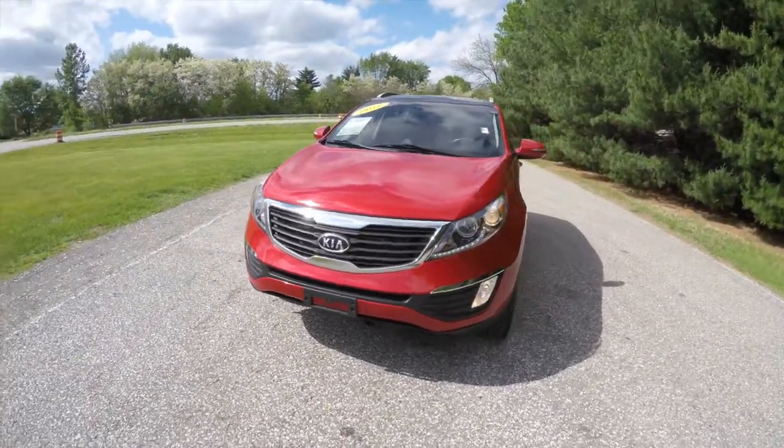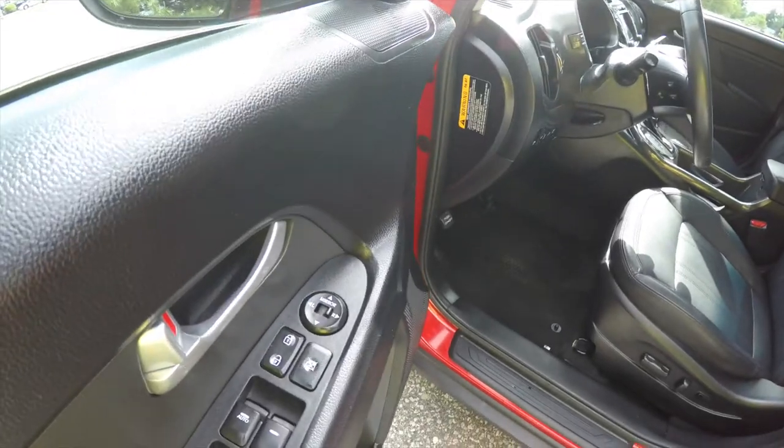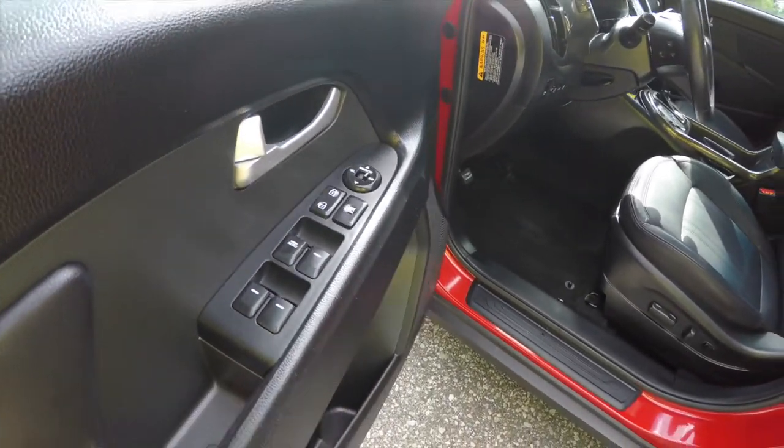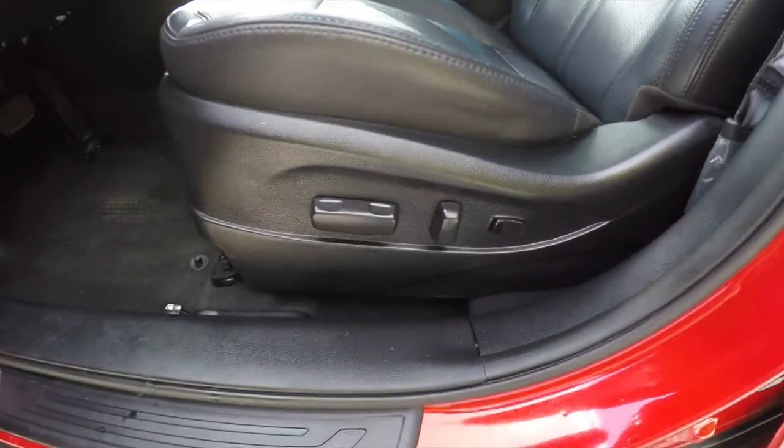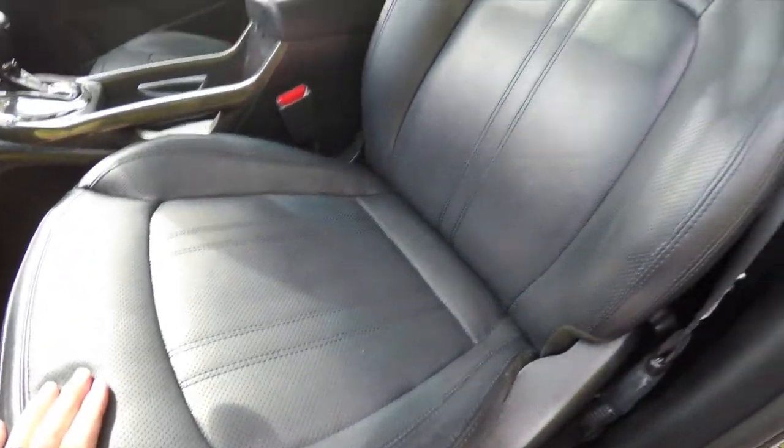Let's take a look at the interior. Inside we have power heated mirrors, power windows, and power door locks. We've also got an eight-way power driver's seat with two-way adjustable lumbar support — you can see the perforations in the leather.